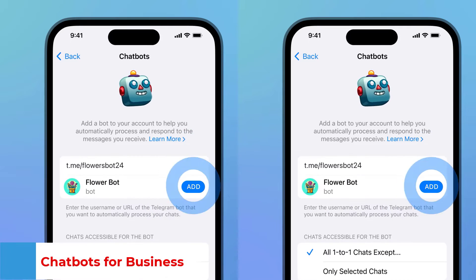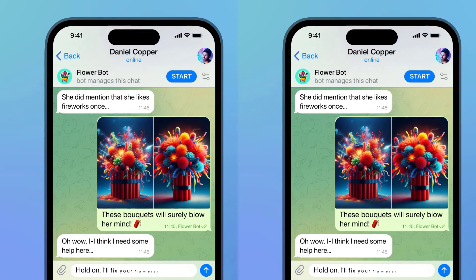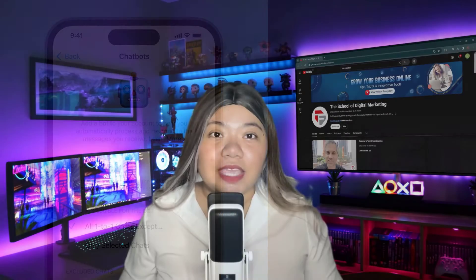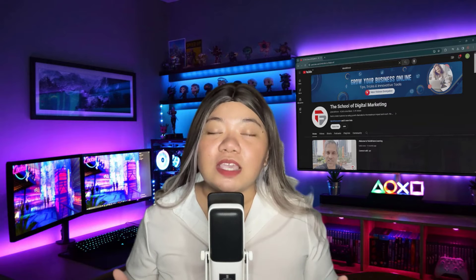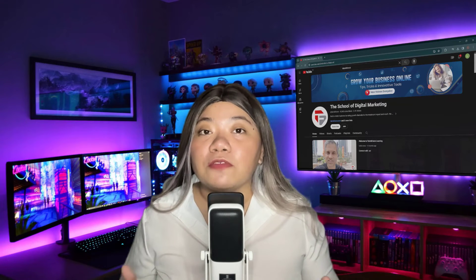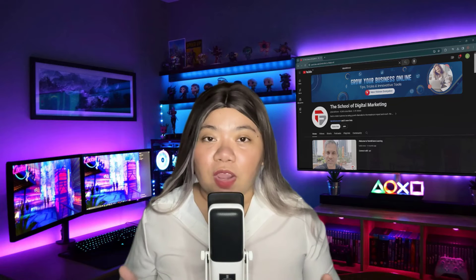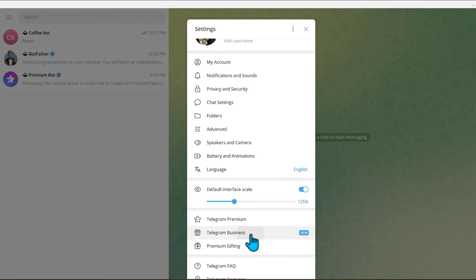Chat Bots for Business: Business users can connect Telegram Bots that will process and answer messages on their behalf. Telegram will be introducing new features for businesses in coming updates. For the moment, all Telegram Business features are available for free to premium subscribers. You can find them in Settings and then go to Telegram Business.